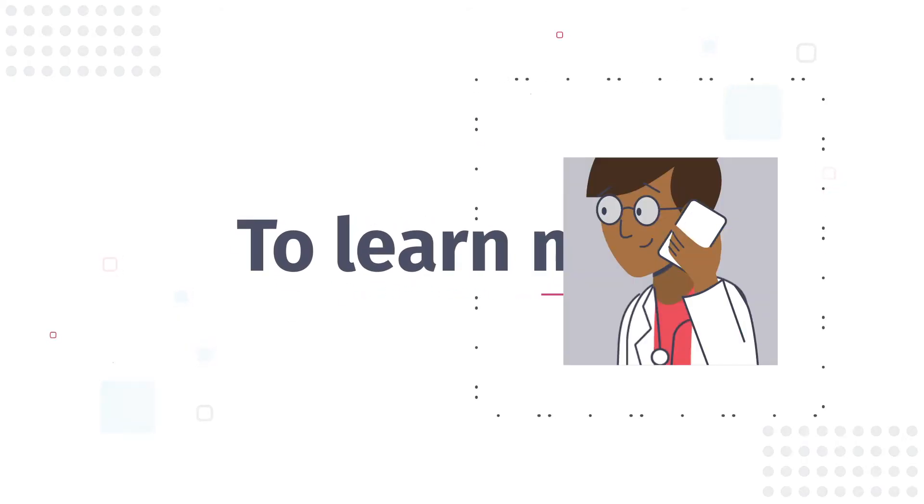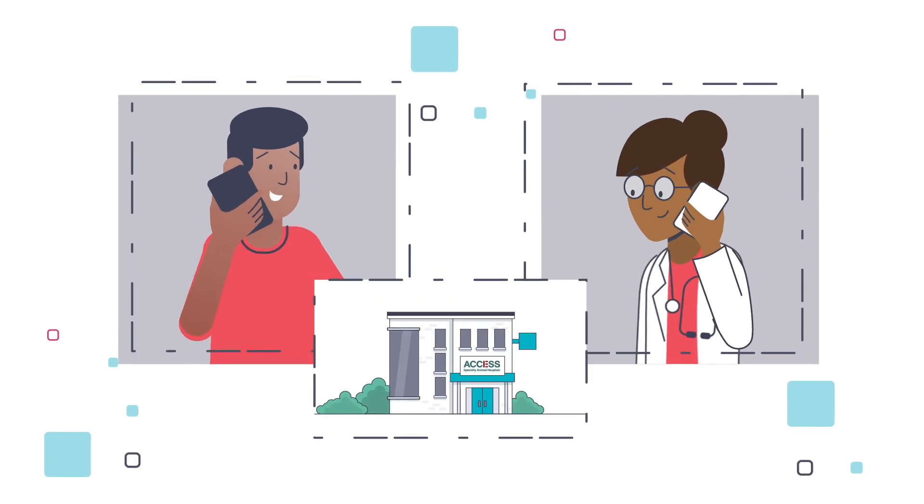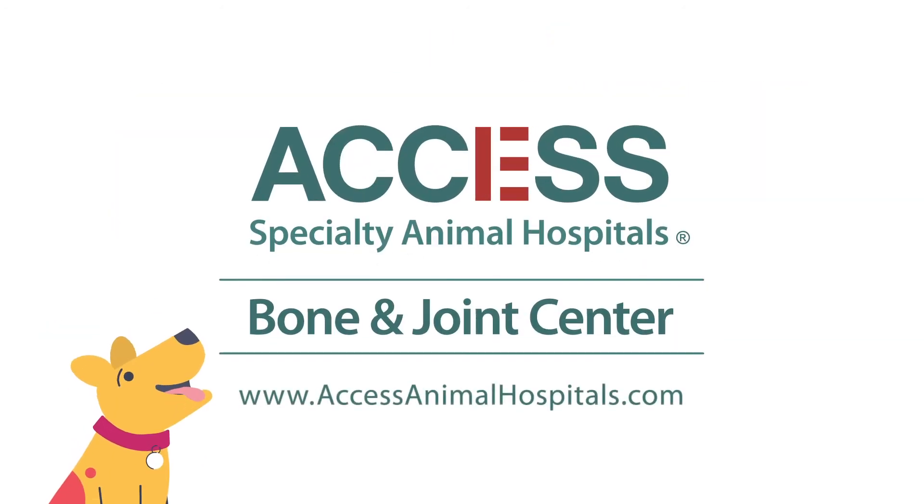To learn more, ask your primary veterinarian for a referral to the Access Specialty Animal Hospital's Bone and Joint Center, or contact us today to chat about how we may be able to help your pet enjoy healthier, pain-free days.